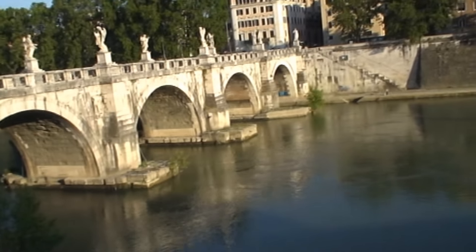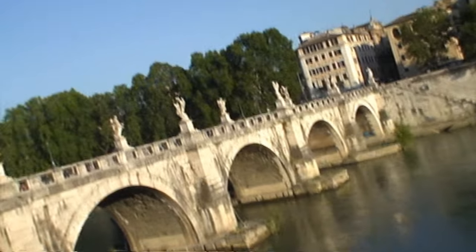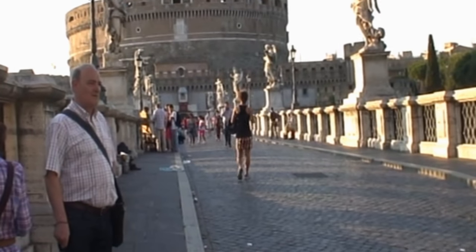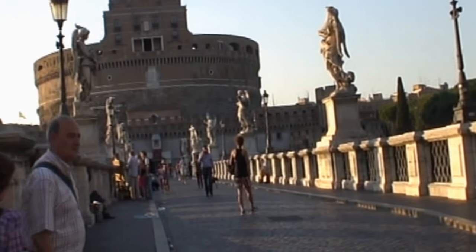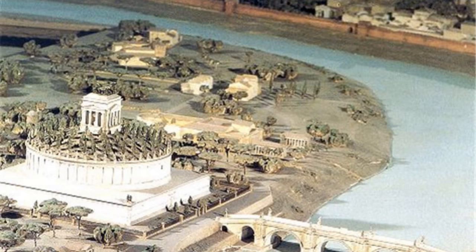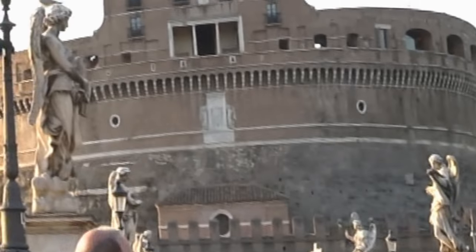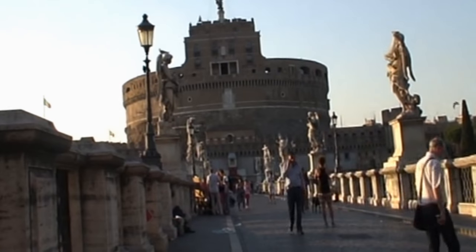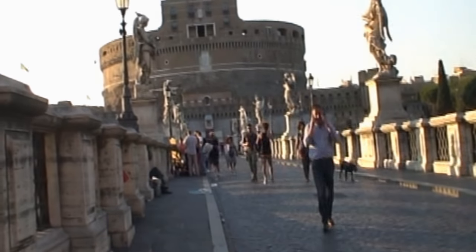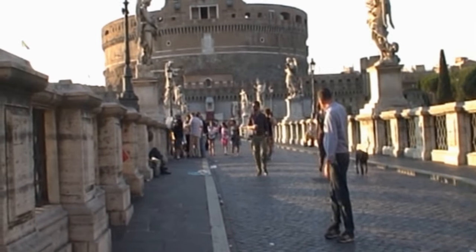This beautiful bridge and Castel Sant'Angelo, also known as the Mausoleum of Hadrian, has a long and fascinating history. The construction of this great building started in the year 135 AD and finished just four years later. This was the final resting place for Hadrian, his family, and future emperors. This included the bridge in front of the castle, except the angel statues which were added in medieval times. Hadrian never got to see his mausoleum completed — he died just one year before its completion.